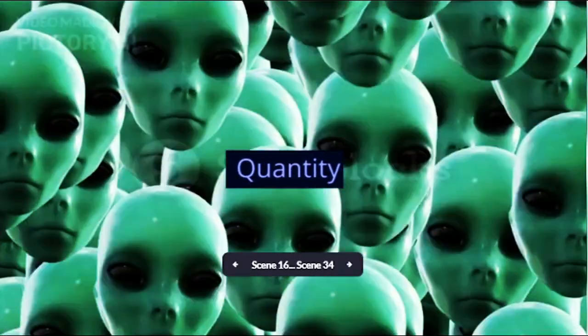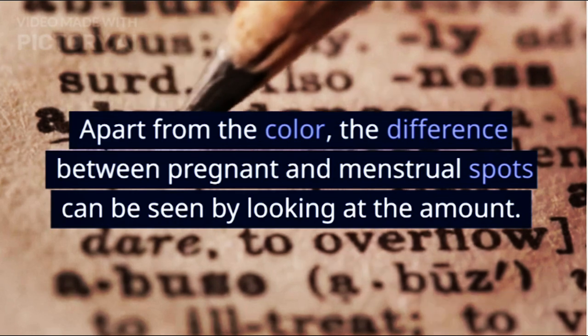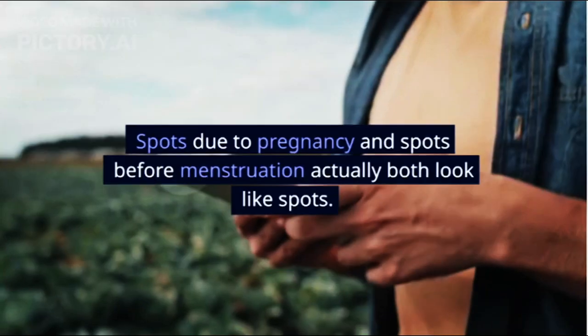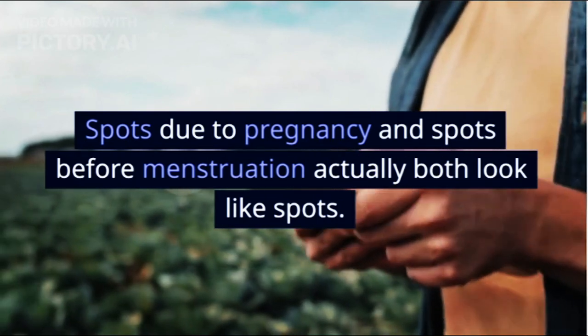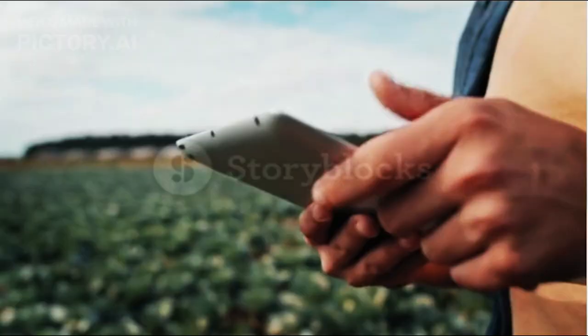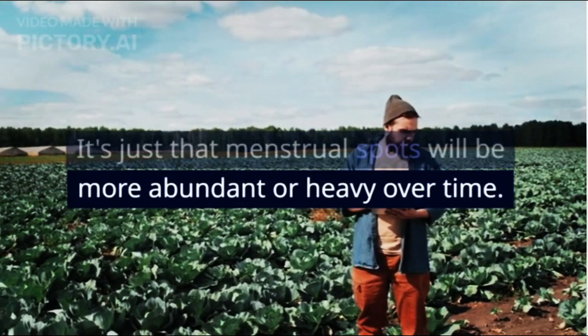2. Quantity. Apart from the color, the difference between pregnant and menstrual spots can be seen by looking at the amount. Spots due to pregnancy and spots before menstruation actually both look like spots — it's just that menstrual spots will be more abundant or heavy over time.